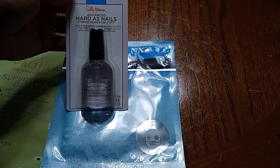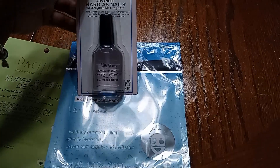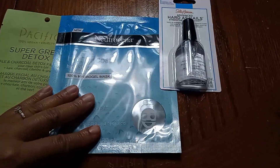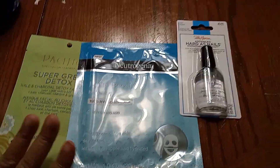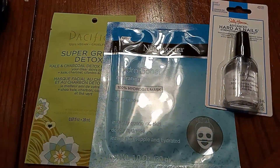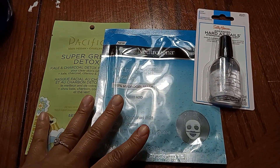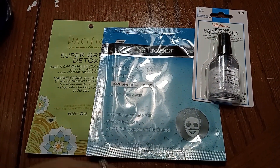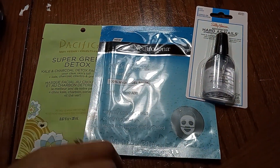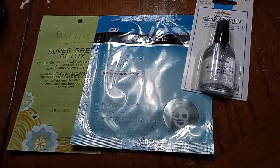I picked up a Sally Hansen Advanced Hardest Nails clear nail polish strengthening top coat because I want my nails to grow a little. I'm going to start polishing them and whatnot. So with this, you get three — like facial mask and nail polish — if you purchase three, you'll get the fourth one free. So that's what I did. I got one of the masks free because I purchased three items in the facial mask and nail polish department.